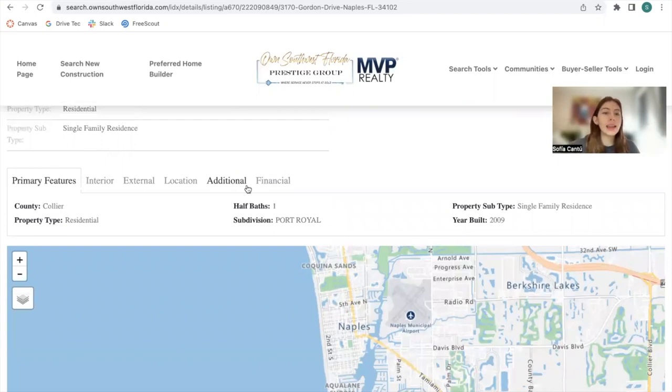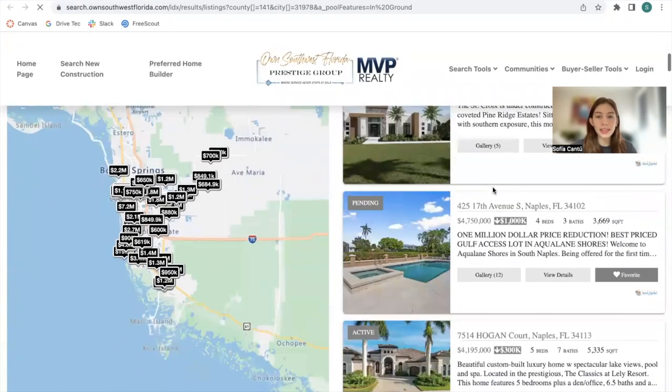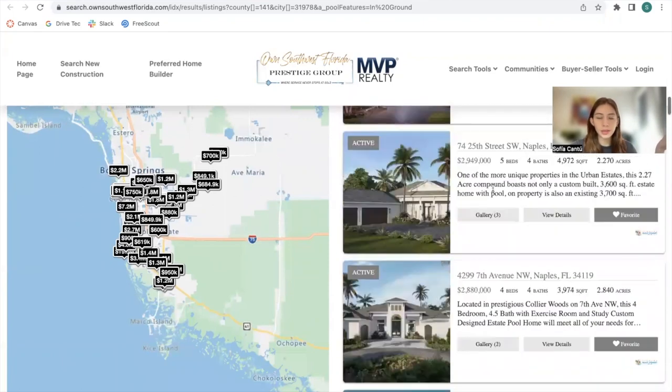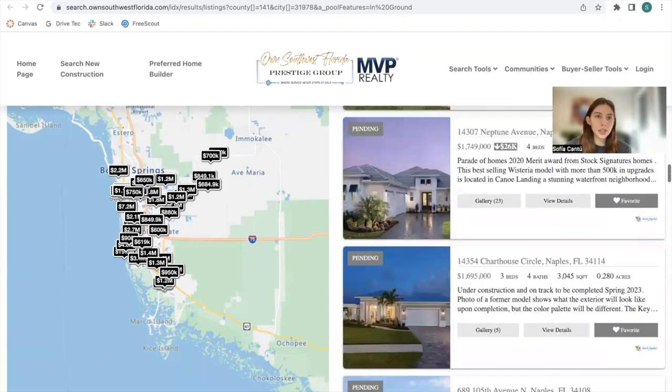Something very interesting about our details templates is that we have an app we can add to every template that automatically creates links from all of these properties. For example, if I'm looking at a property but I want one that has an in-ground pool in the same area, I can click on that in-ground characteristic and it will show me all properties that have an in-ground pool as one of their exterior features. This way I'm more likely to find a property I like, and all of these results will be in the same city as the original search.